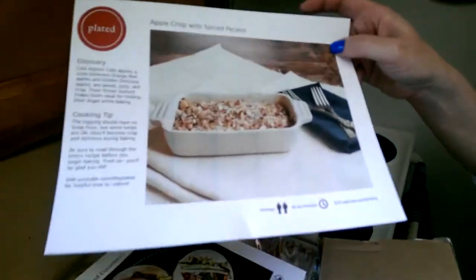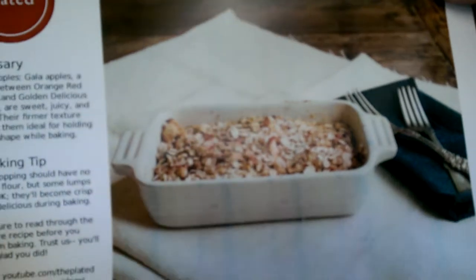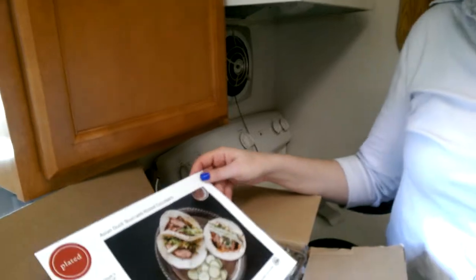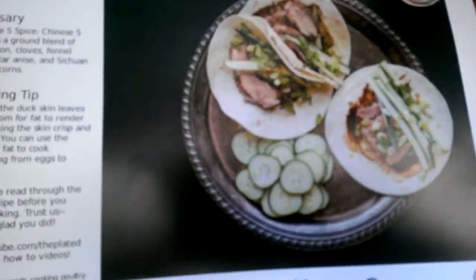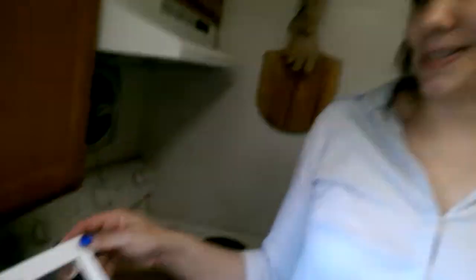For dessert tomorrow, we will be having apple crisp with spiced pecans. And for dinner tomorrow night, we will have Asian duck tacos with pickled cucumbers. Because duck, yum — it sounded really good, and we've never had any of the duck from Plated before, so new things for us to try.